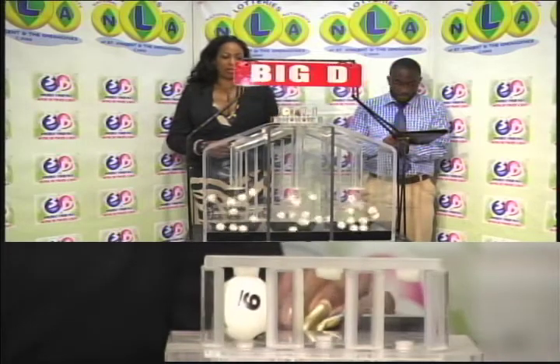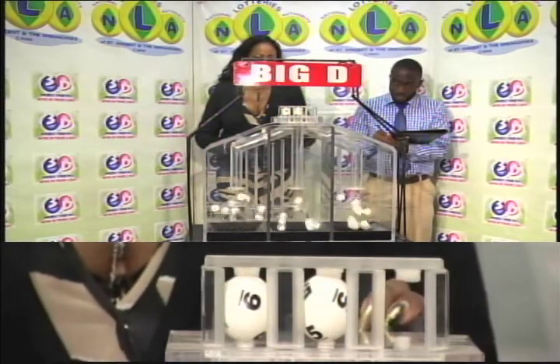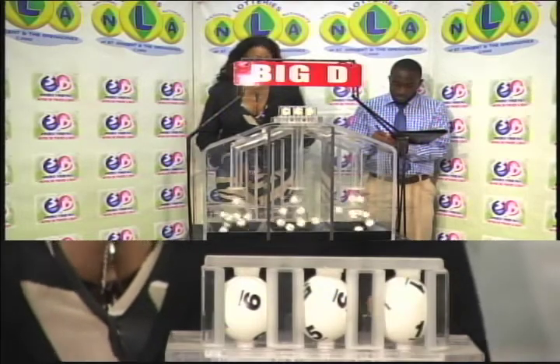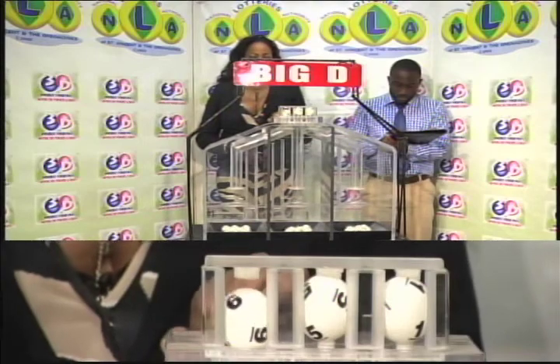The Big D winning number: 9, 5, 1. Our Big D winning number is 9, 5, 1.